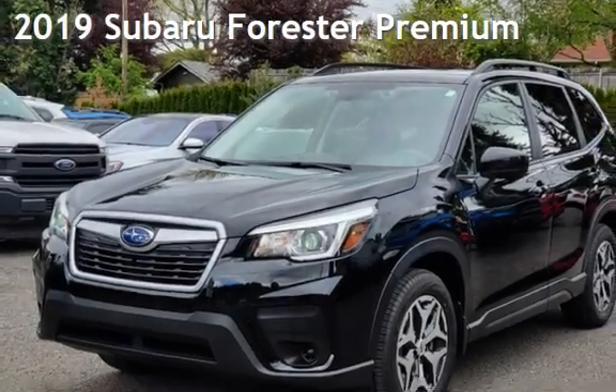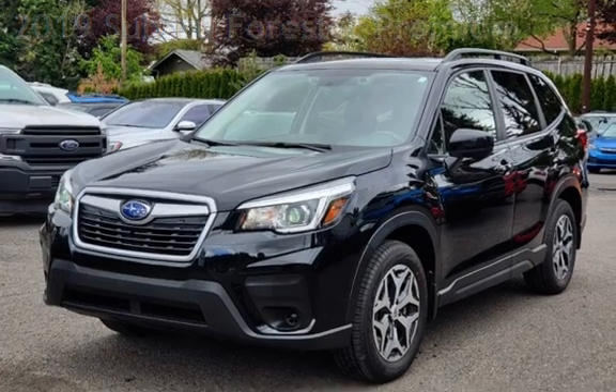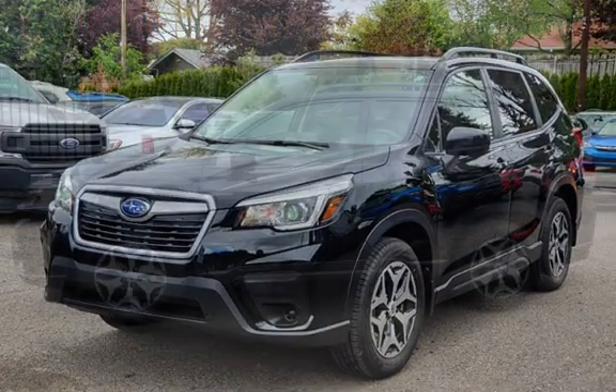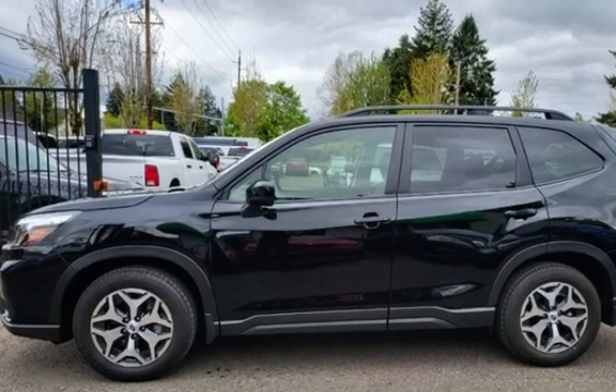Presenting a pre-owned 2019 Subaru Forester Premium. This four-door wagon has a four-cylinder, 2.5-liter H4 engine, with all-wheel drive and an automatic transmission.